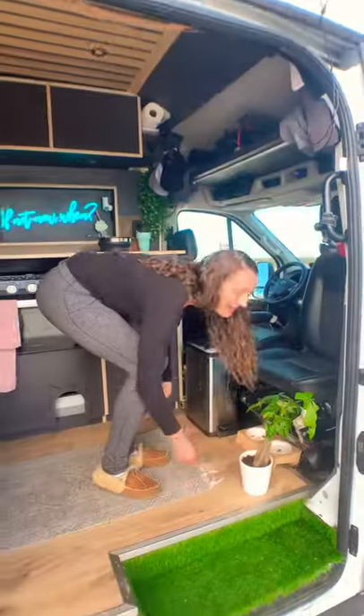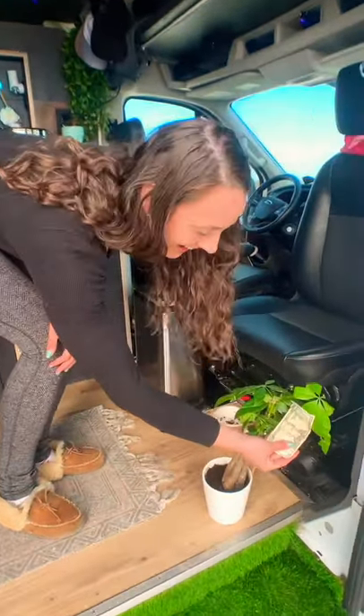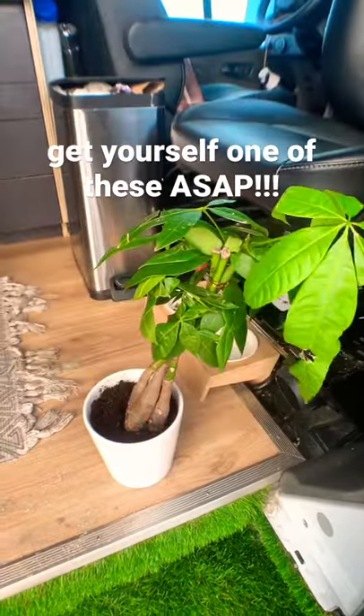Last up is a van life must-have: this money tree. It's really convenient because whenever we run out of money we can just go to it for some support. I mean, who needs a job right?